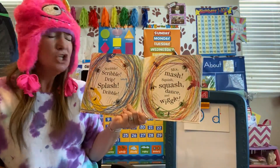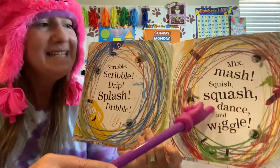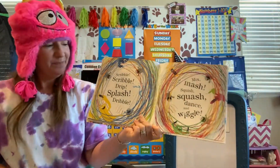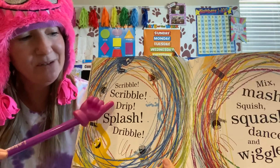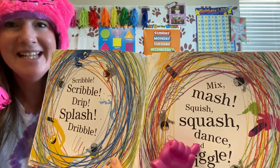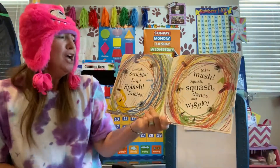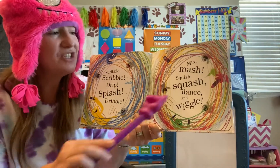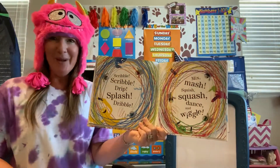Mix, mash, squish, squash, and wiggle. So we have two capital Ds — drip and dribble — and a lowercase d: dance. Scribble, scribble, drip, splash, dribble. Mix, mash, squish, squash, dance, and wiggle.